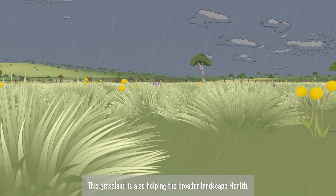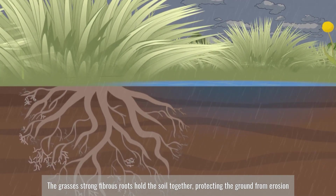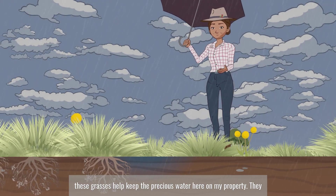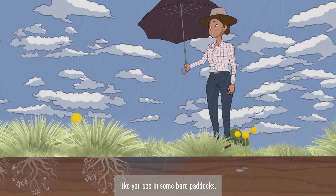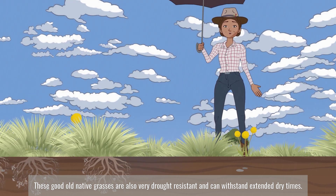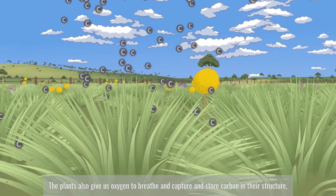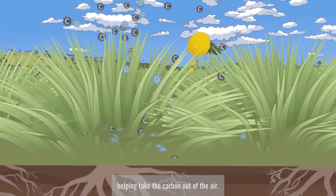This grassland is also helping the broader landscape health. The grass's strong, fibrous roots hold the soil together, protecting the ground from erosion when it rains. These grasses help keep the precious water here on my property — they let the water soak in like a sponge, instead of racing off down the hill like you see in some bare paddocks. These native grasses are also very drought resistant and can withstand extended dry times. It's incredible to watch how they take advantage of small rainfall events to maintain growth. The plants also give us oxygen to breathe and capture and store carbon in their structure, helping take the carbon out of the air. The deep-rooted perennial grasses help to store carbon in the soil all year round.